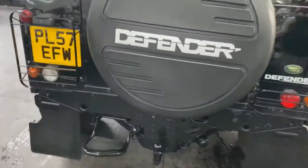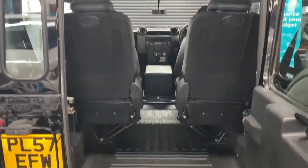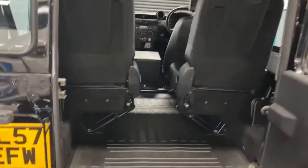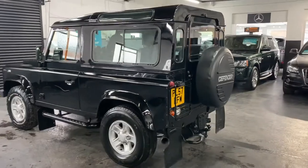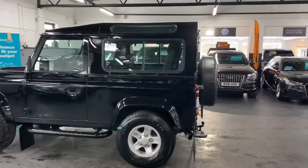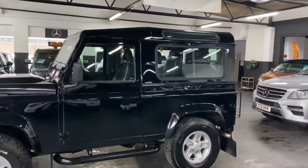This is a factory four-seat configuration. We've left them in the down position there, but all of those can flip up into the side to give you plenty of boot space. This is a factory station wagon, so it came with the seats in the rear and the rear windows.